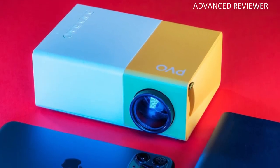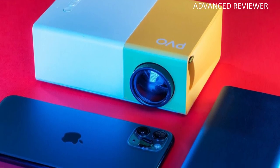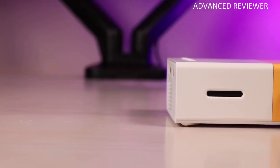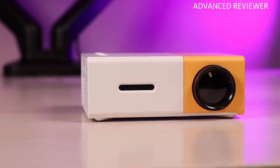The PVO Portable Mini Projector is the best Mini Projector on the market. After running a few tests, we found it is extremely user-friendly. If you are on a budget, you will be pleased with the PVO Portable Mini Projector's price tag.